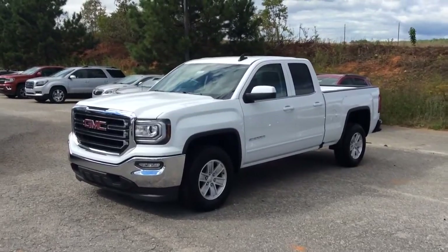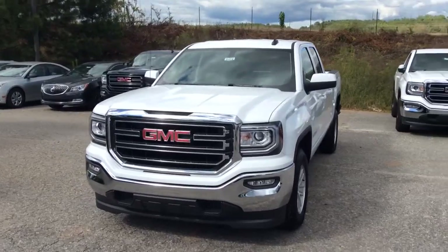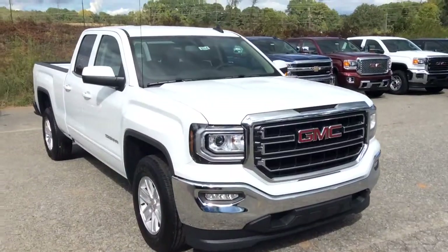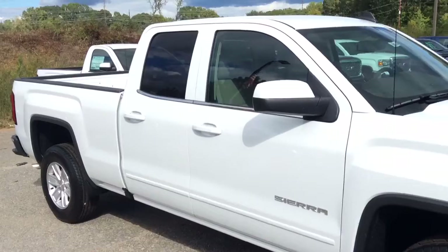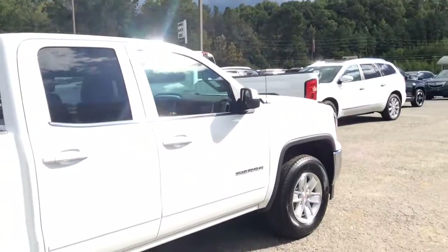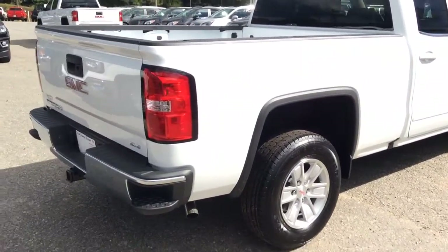Hey there Mr. Jake, this is Mike McGraw over here at Jimmy Britt Chevrolet. We had spoken on the phone earlier today about finding you a 2016 GMC Sierra Double Cab SLE. I was looking around and actually saw that we had one on the lot here today, and it is actually a bonus unit as well.